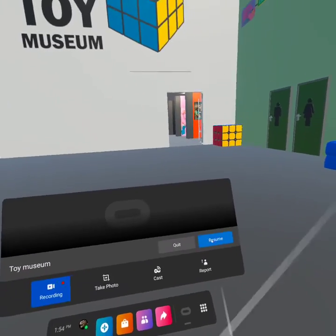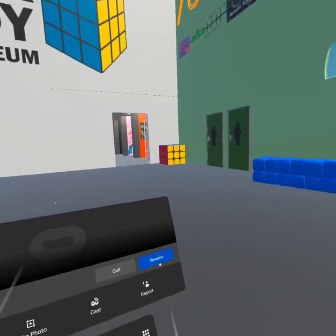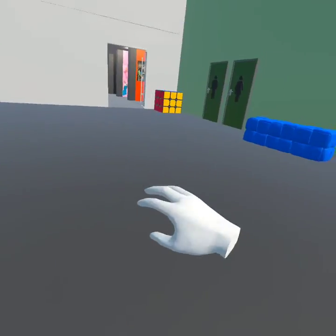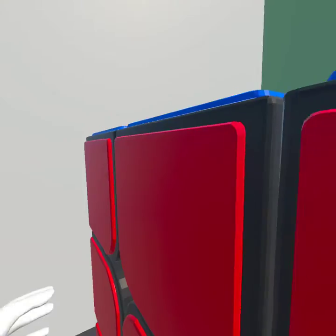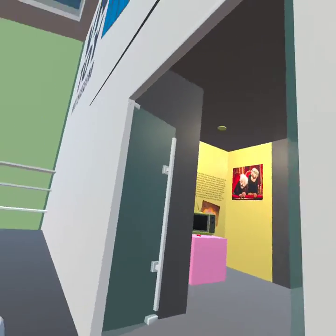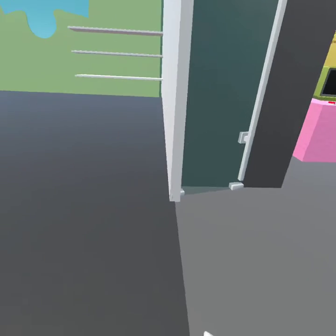Hey, what's up guys! Today I'm gonna be playing Toy Museum, so yeah, just welcome to SubGoogle Games part three, let's do it. It's fairly very jiggly. I'll explain about these weird toys later on in the video.